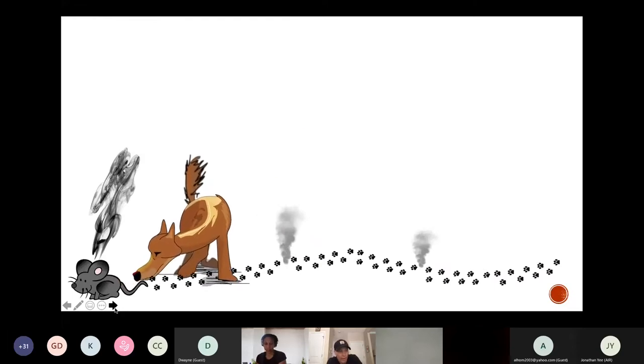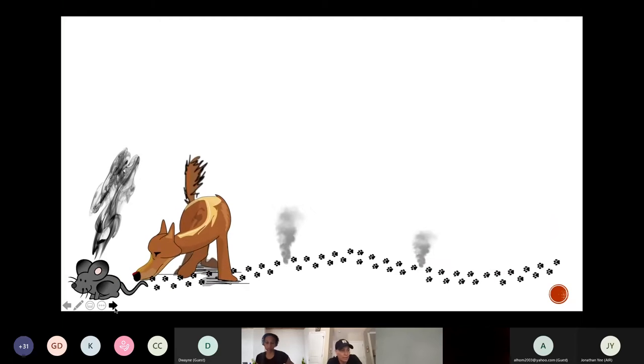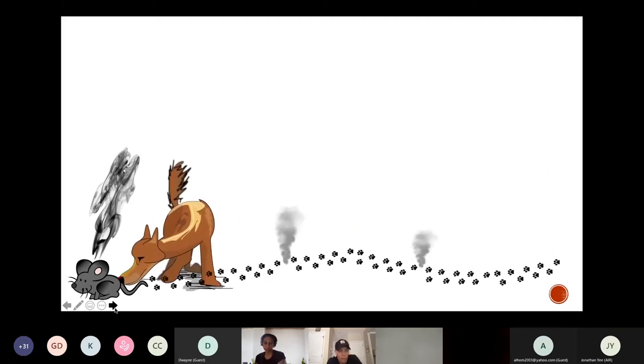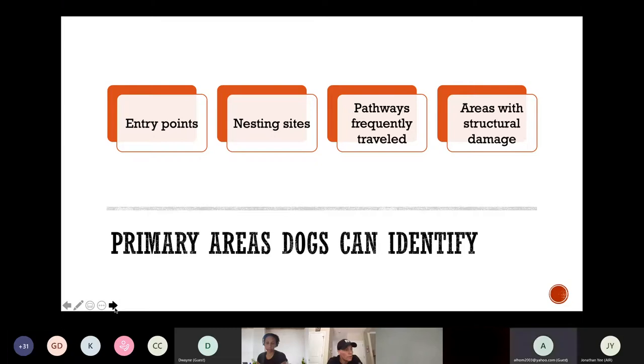As many of us know, rodents navigate the world and communicate with each other primarily via olfaction. As they travel from point A to B, they are continually leaving behind odors — whether urine, gland secretions, feces, or skin cells. These odors are most often invisible to us, but they are like neon highway signs to a dog. All areas with higher concentrations of odor based on rodent activity can be worked through by dogs to locate key zones. Knowing the location of these areas will give inspectors the upper hand when developing a management strategy.